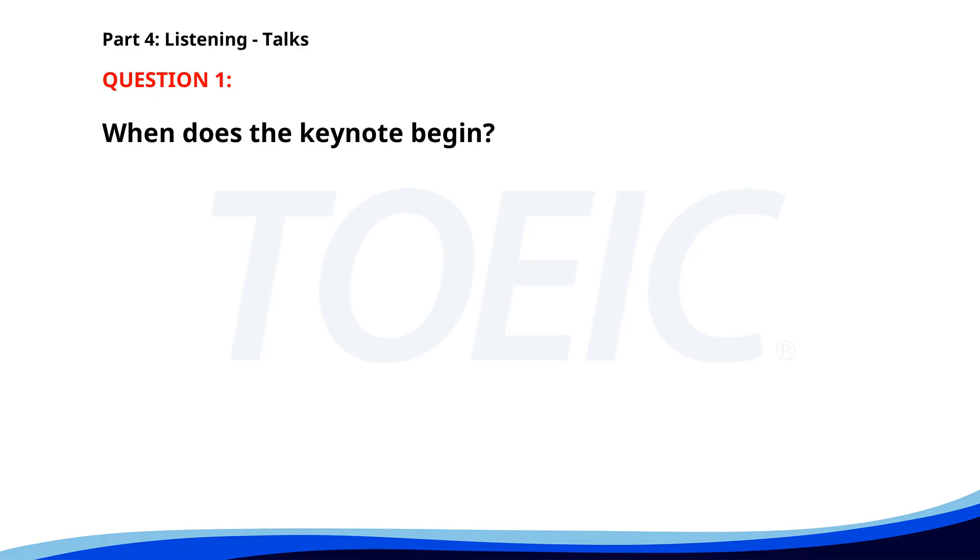Number one. When does the keynote begin? A. 11 a.m. B. 9 a.m. C. 10 a.m. The correct answer is B. 10 a.m.